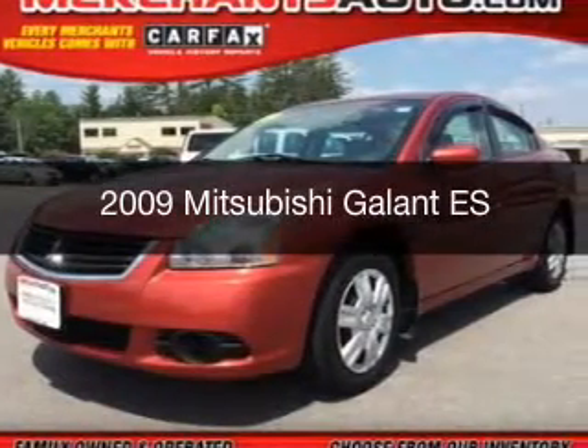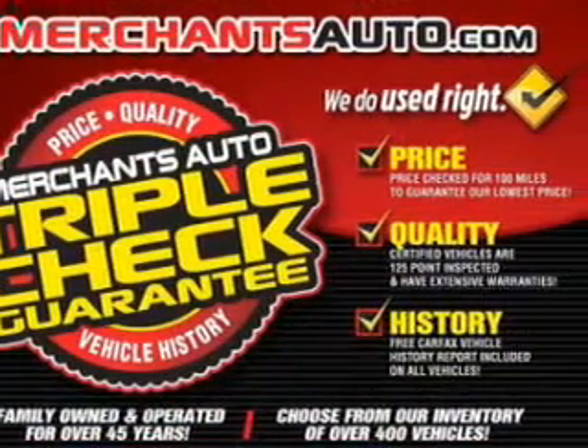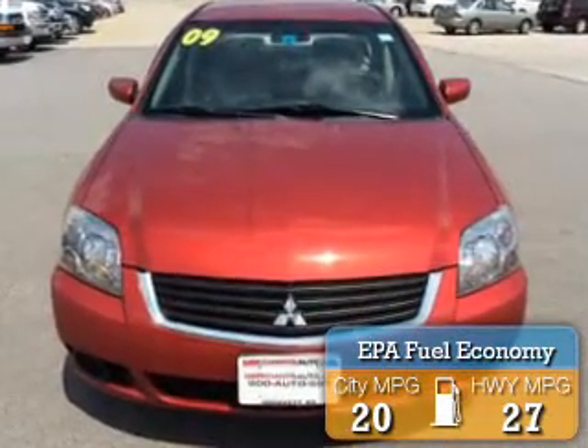This is a used 2009 Mitsubishi Galant, powered by front-wheel drive, a 2.4-liter four-cylinder engine, and a four-speed automatic transmission. Great fuel efficiency saves you money by requiring fewer trips to the gas station.